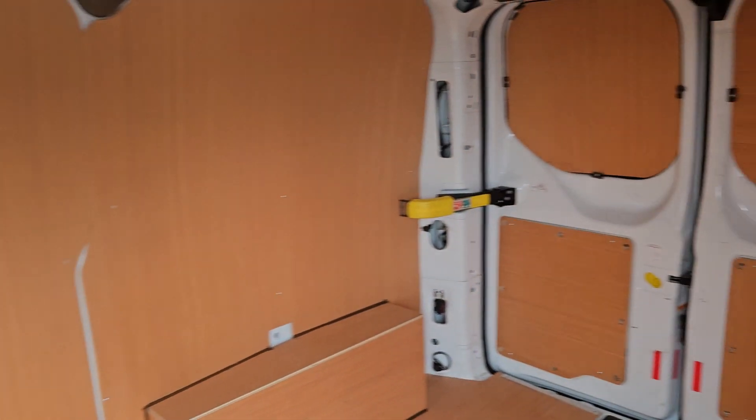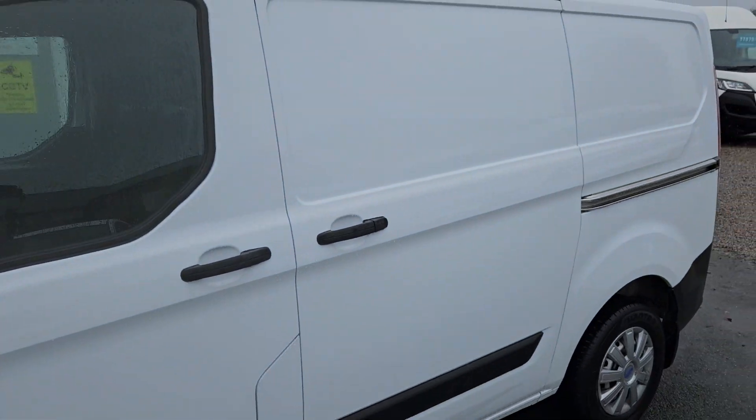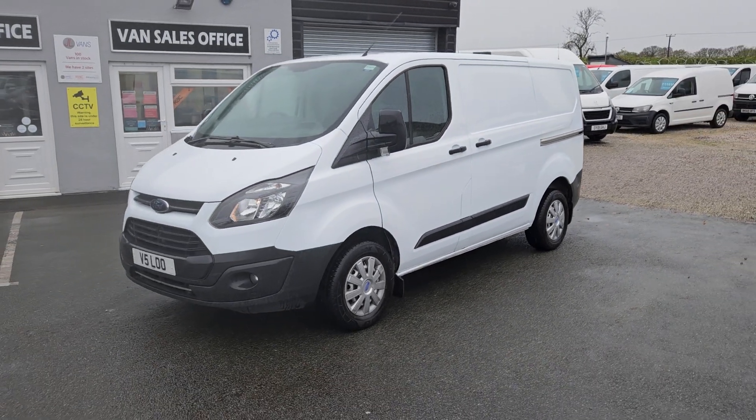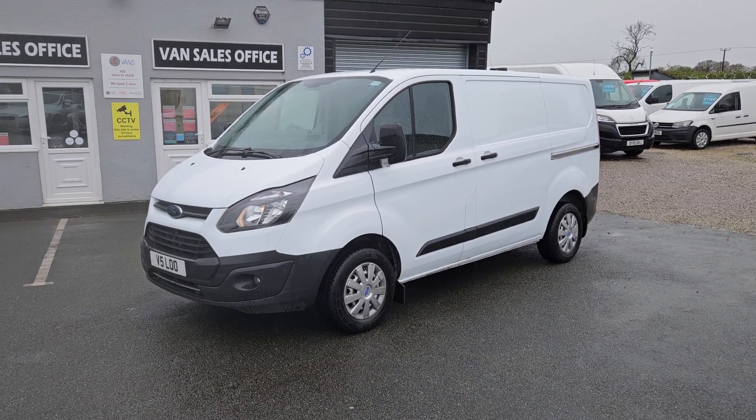The van is available to view in person as it is on the forecourt. We do offer part exchange against all our vehicles, so if you'd like any more information about this particular van or any other vehicle we currently have for sale, please get in touch.